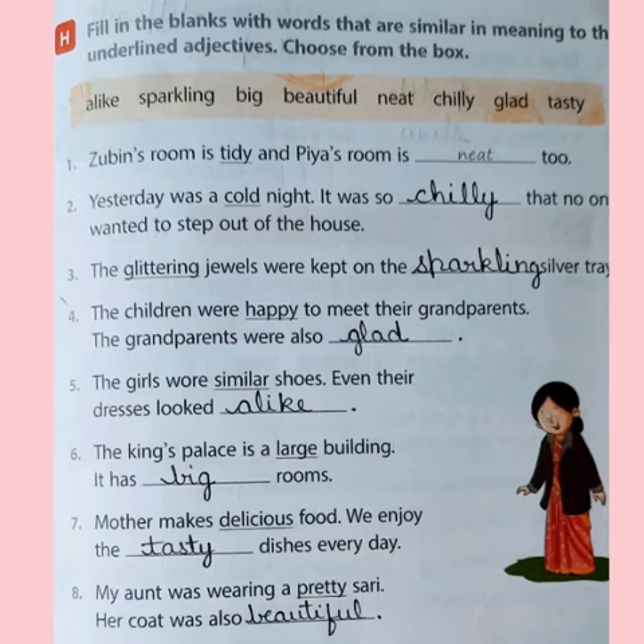It has big rooms. Seventh: mother makes delicious food. Now you know what is same in meaning to delicious — tasty. We enjoy the tasty dishes every day. The last one: my aunt was wearing a pretty saree. Her coat was also beautiful.